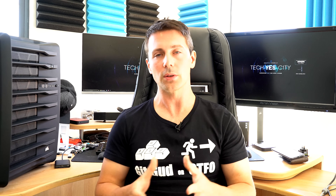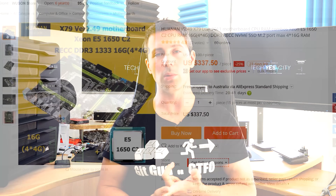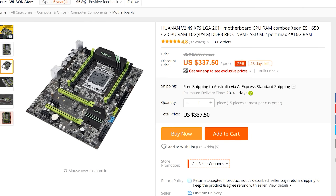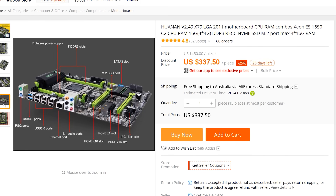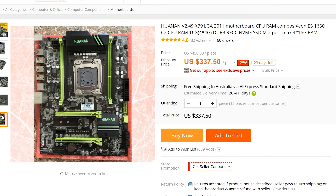But currently there's a really good combo on AliExpress: a motherboard, a CPU — a six-core, 12-threaded Sandy Bridge Xeon which is overclockable — and 16 gigabytes of DDR3 memory, all for $330 shipped to your door.